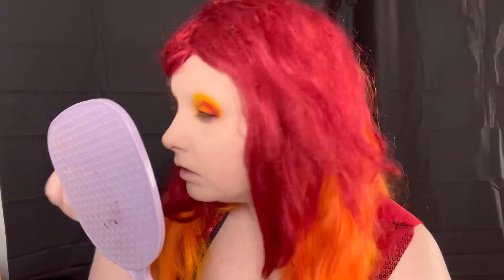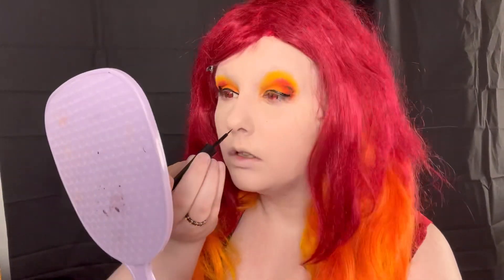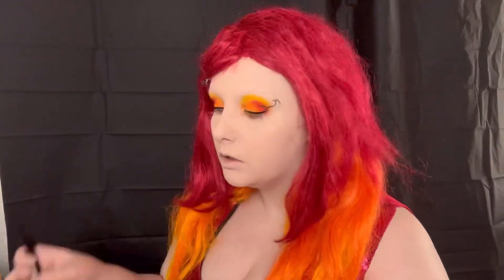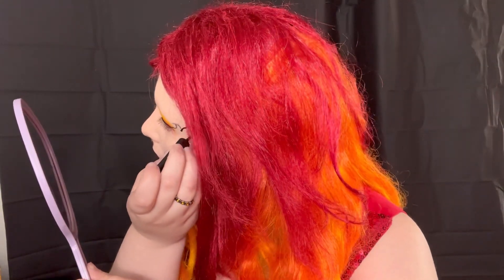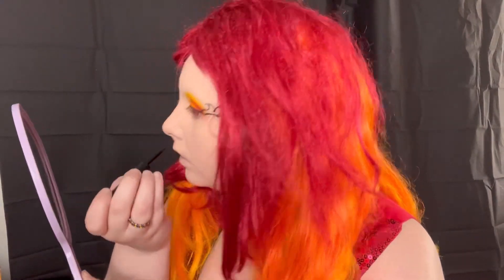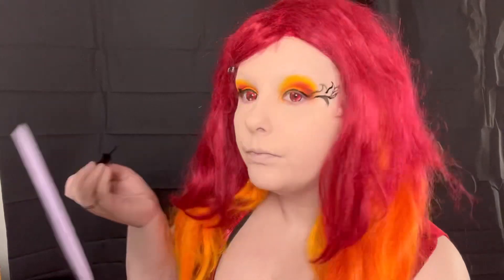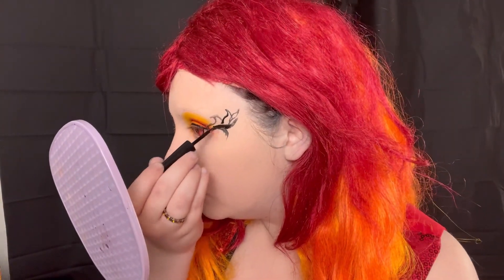I was really scared while doing this eyeliner and I didn't know if it was going to work, and it ended up working out better than I thought. Then I do the same thing on the other eye, creating the flame motions by doing squiggly inward lines and just having a lot of fun with the shape. You could be as creative and free-handed with this as you want, but it does take some eyeliner skills. Once I had the shape, I went in and filled it in.